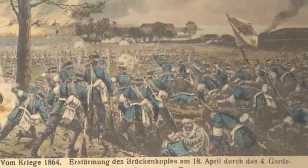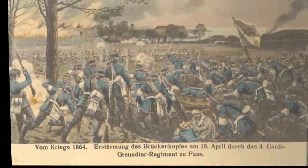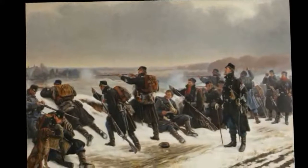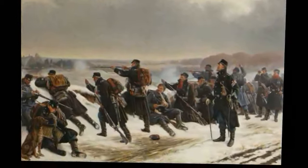Following the annexation of the Duchy of Schleswig in November 1863 by the Danish King Christian IX, Prussian and Austrian troops invaded Jutland in January 1864. The defending Danish army were equipped with smaller guns and an older type of rifle.